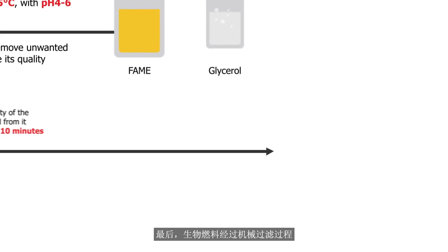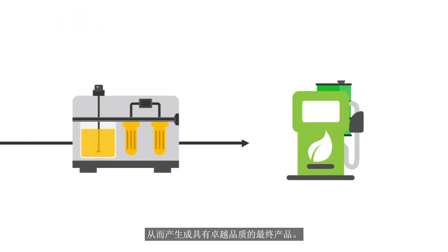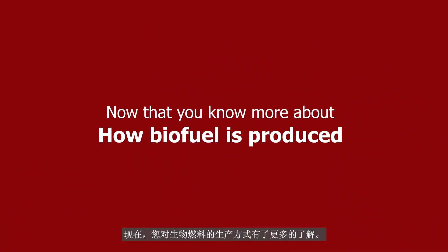Lastly, the biofuel undergoes a mechanical filtration process to remove particles and molecules of impurity, generating a final product of exceptional quality. Now that you know more about how biofuel is produced,